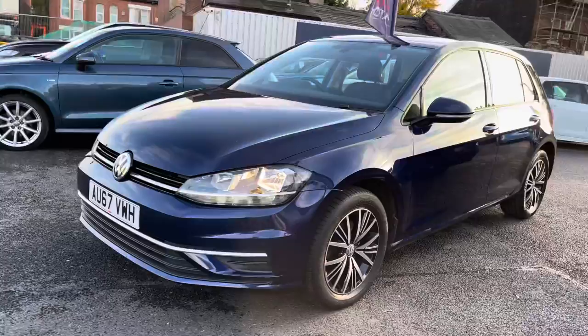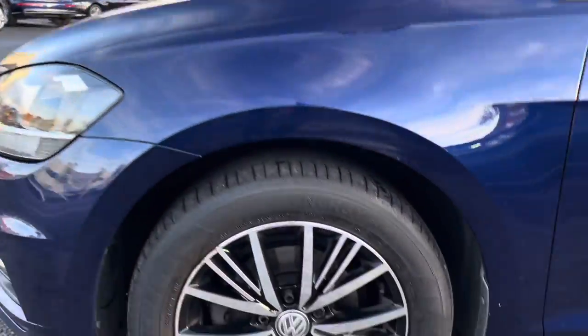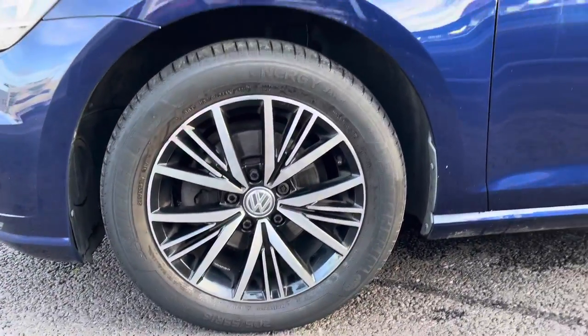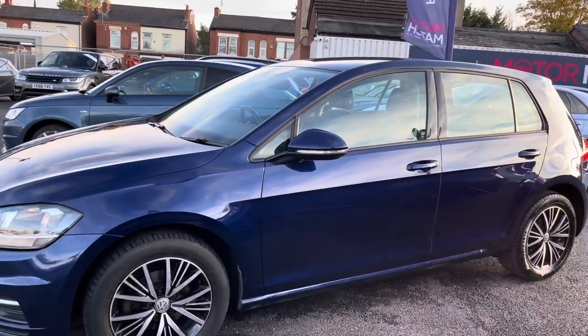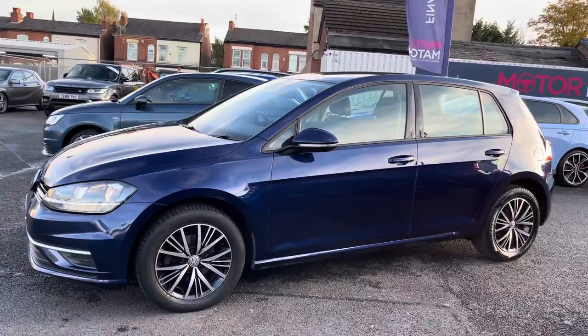It's a very stylish hatchback. The vehicle does sit very nicely on the 16 inch Linus alloy wheels. You do have your indicator integrated into the door mirror there at the side and now let's take a look inside to the rear of the vehicle.